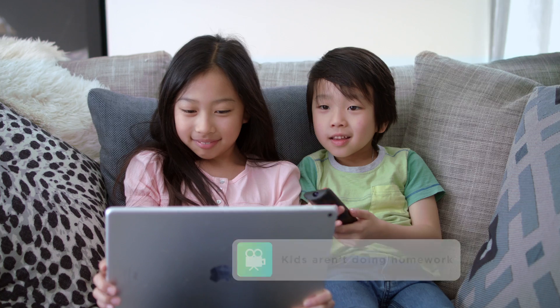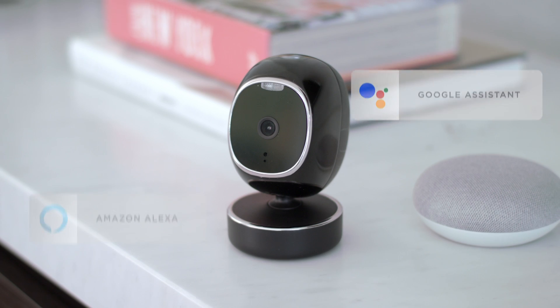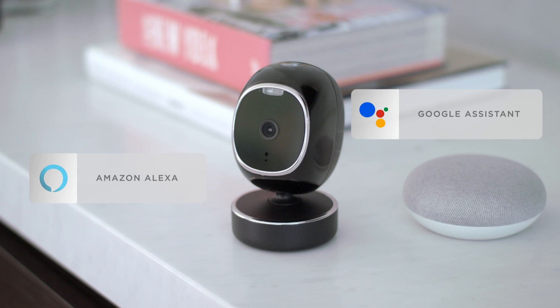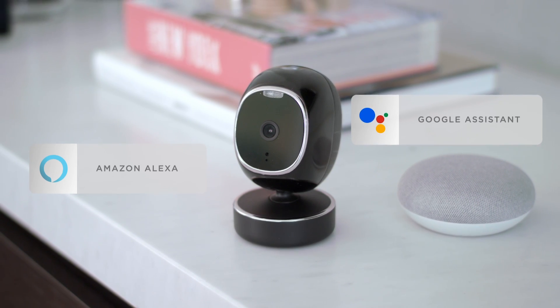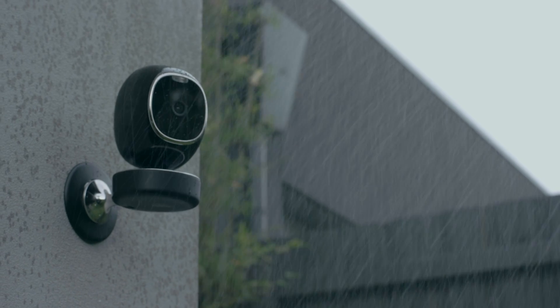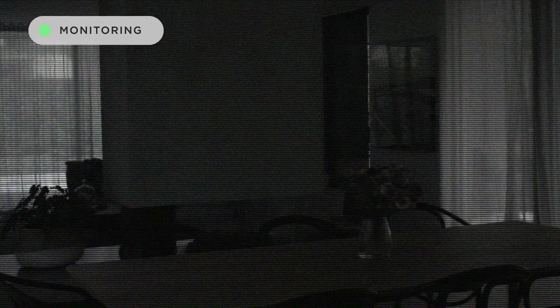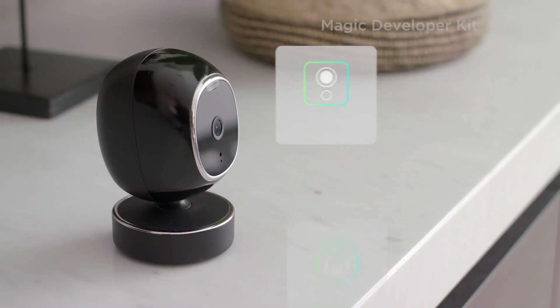Like getting alerts when your pool fence has been left open or when the kids aren't doing their homework. SimCam also pairs seamlessly with Google Assistant and Alexa, automating your household tasks like delivery for groceries and parcels. SimCam is fit for rain or shine with 360-degree rotation and HD night vision.